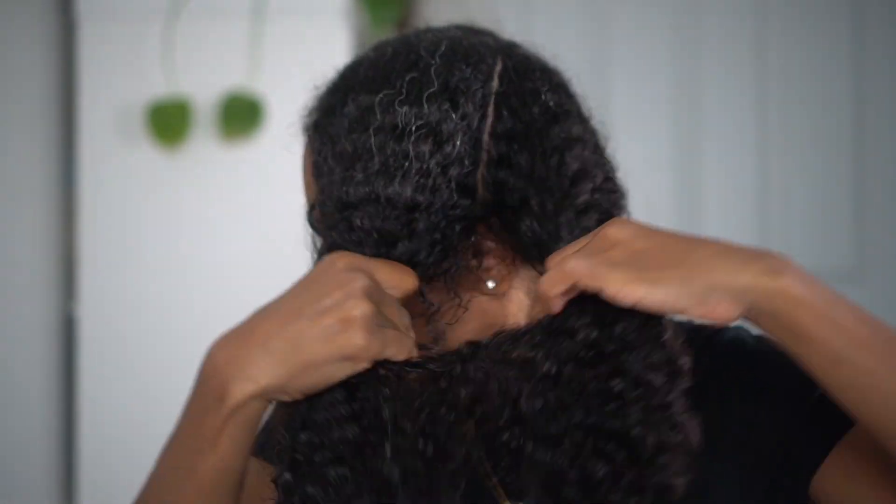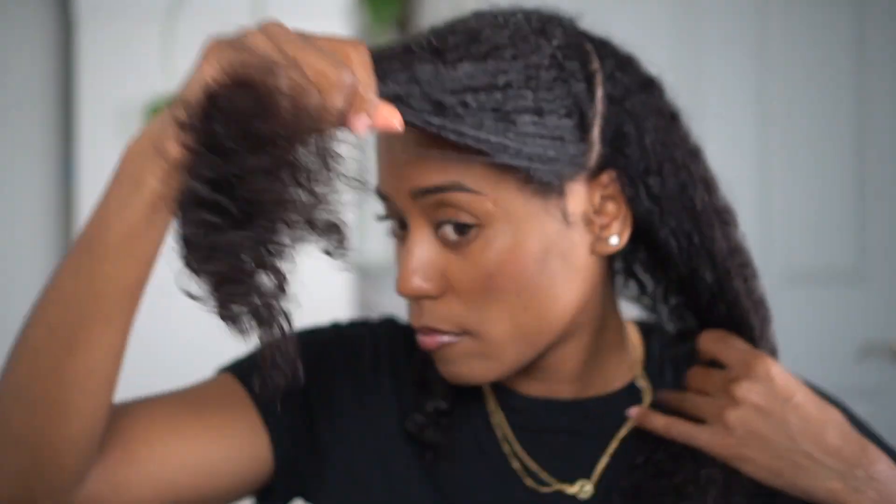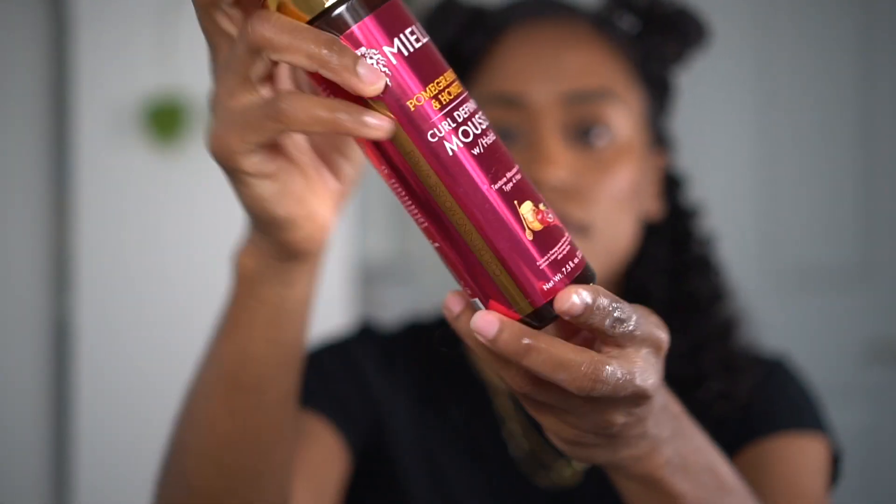Bomb.com — I'm very impressed, this looks good! For today's wash and go, I decided to use a brand that I haven't used in a very long time: Miel Organics. One of my friends has been raving about how exceptional the pomegranate and honey curl defining mousse was, and since I have dubbed this as curl mousse summer, I had to try it. So let's get into it.